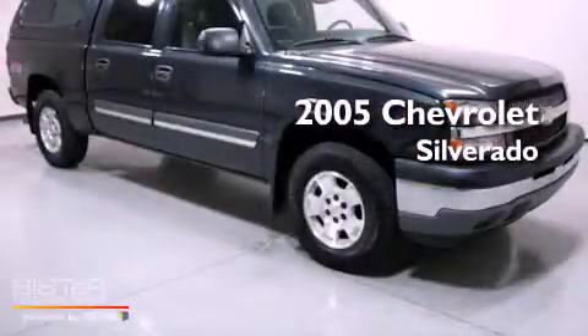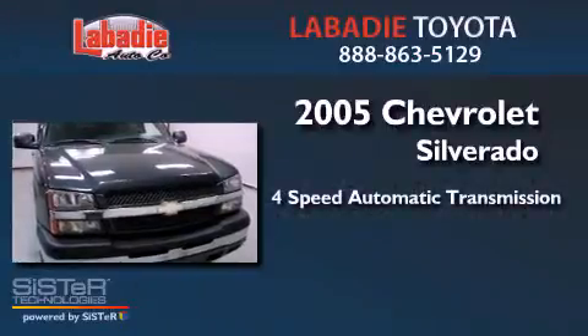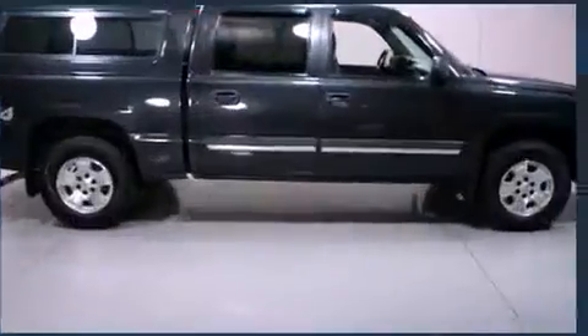This is a 2005 Chevrolet Silverado. This truck has a 4-speed automatic transmission, a 5.3-liter V8, and 4-wheel drive.